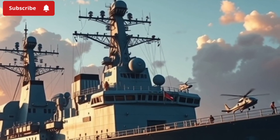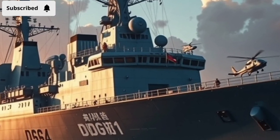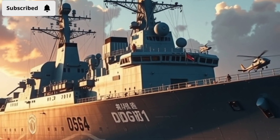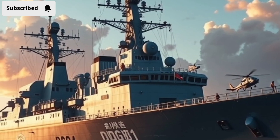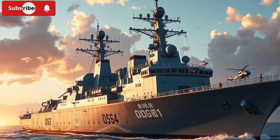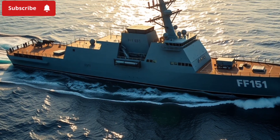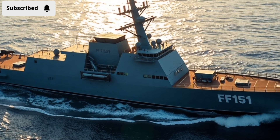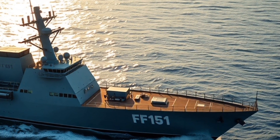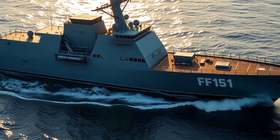China's Type 055 Nanchong DDG-101 pushes technology to another level. With advanced AESA radars operating in multiple frequency bands, the ship can track stealth aircraft, incoming missiles, and distant surface targets simultaneously — essentially a moving radar station. Connected with China's satellites, drones, and airborne early warning planes, Nanchong can operate as the nerve center of a task force, feeding data to other ships and coordinating attacks across vast distances. Its electronic warfare systems are designed to jam enemy radars, confuse incoming missiles, and protect the fleet in high-intensity combat.